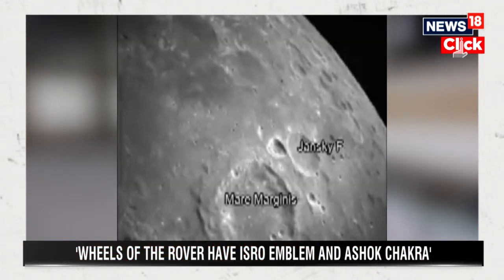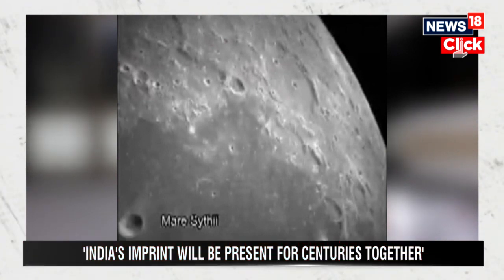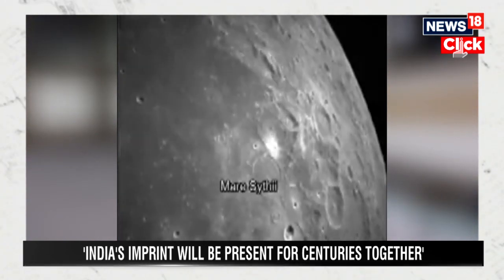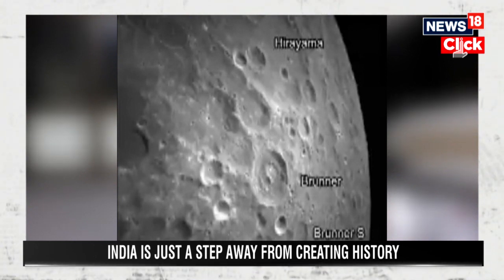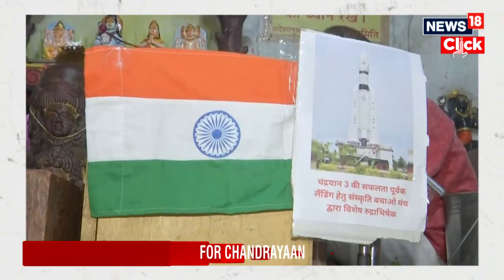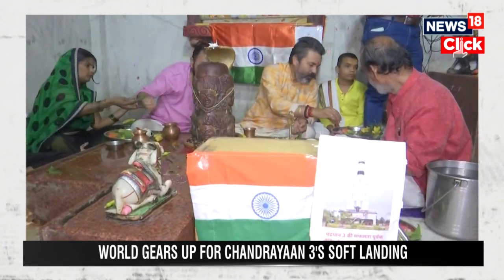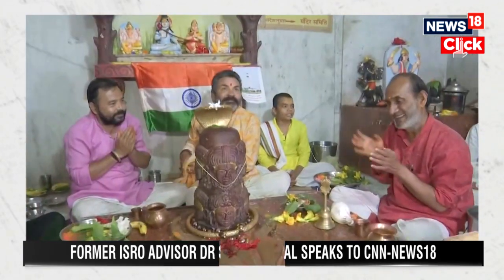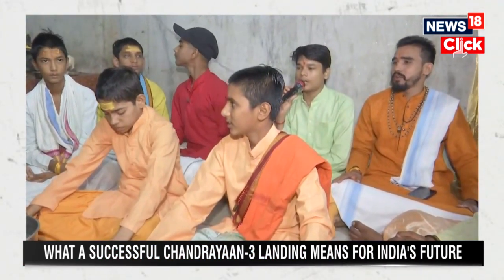A seismometer — actually a very sensitive accelerometer — will be lowered to detect moonquakes and meteorite impacts. Additionally, a thermal probe can drill into the surface to measure temperature and thermal conductivity of the moon's surface. There is also a seventh experiment: a NASA laser retroreflector placed on the lander, allowing NASA to send a laser beam and precisely measure the Earth-Moon distance under varying orbital conditions.